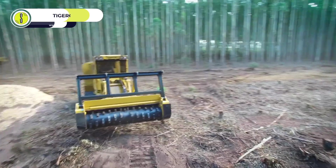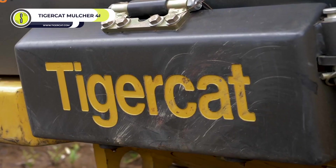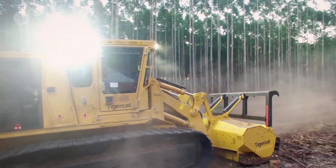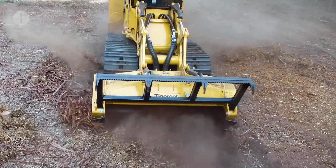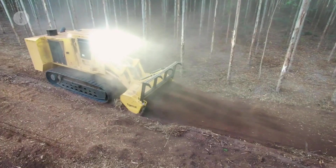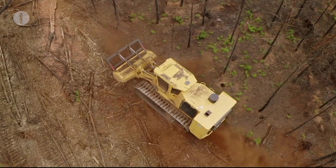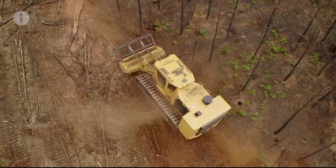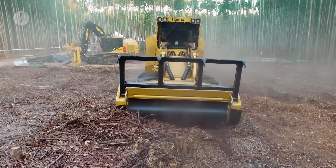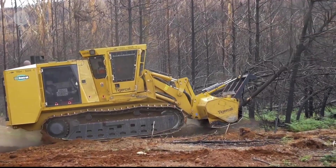TigerCat Mulcher 480B. A Canadian company designing state-of-the-art forestry equipment, TigerCat develops machines with complex hydraulic systems that can endure harsh operating environments. The Mulcher 480B is a machine suited for mulching and land clearing, making it the go-to solution for silviculture site preparation. It clears residual forest debris and stumps to ground level in record time, facilitating replanting early in a reforestation project.